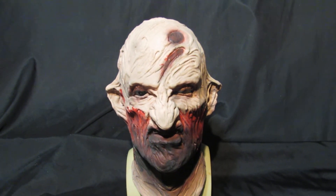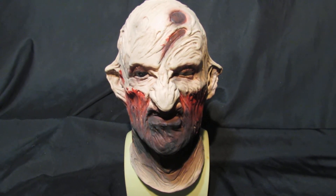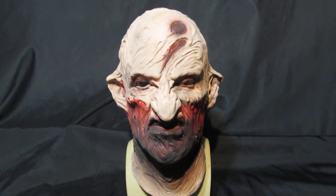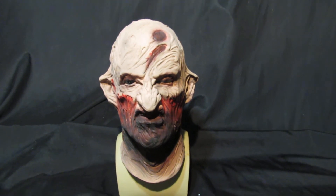Available right here on Mask Direct. We've got limited stocks of all these masks, so you better crack on. We can get it out to you in one to two days by tracked Royal Mail. And this is Bloody Freddy.